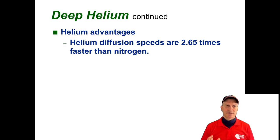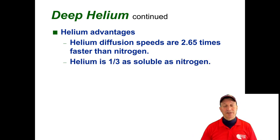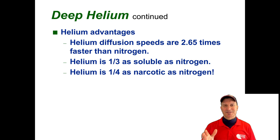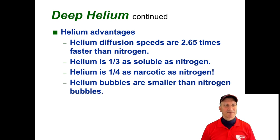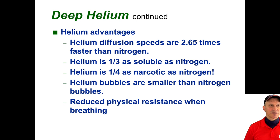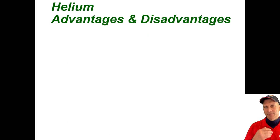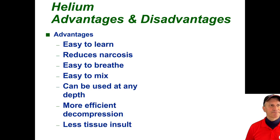Helium advantages: it diffuses faster than nitrogen, so it goes into your bloodstream and body faster. Conversely, it gets out of your body faster, so theoretically deco times would be reduced — which is in fact the case. It's much, much, much less narcotic than nitrogen — one-fourth — and the bubbles are smaller, so easier to filter out with less effect on your body. This is very important: reduced physical resistance in the breathing system. At super depths like 100 meters, this becomes a major factor — it keeps the work of breathing very low. Helium divers have a better decompression experience.